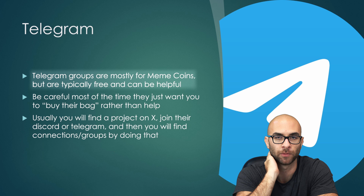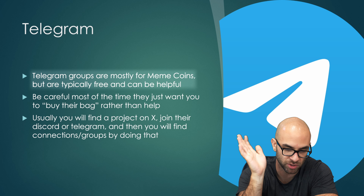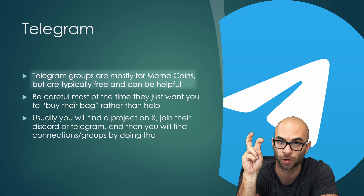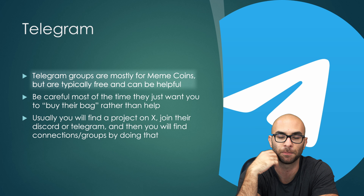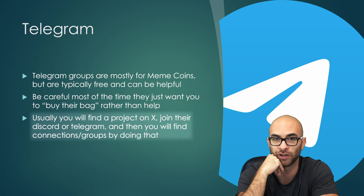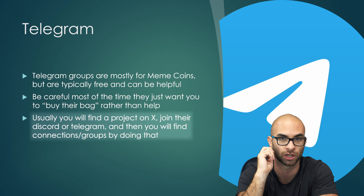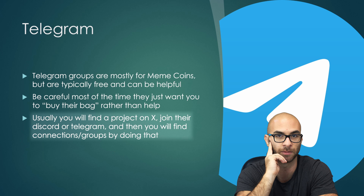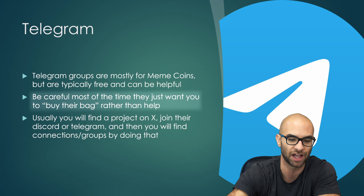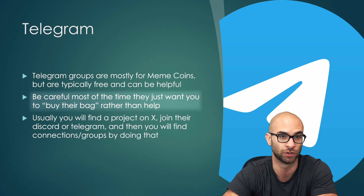Telegram is another social platform people use to keep up to date with different news and releases. Most of the time these Telegram groups are for shit coins or meme coins, but they can be helpful and it's a great way to network. I would join Telegrams for new meme coins, network in there, talk to a couple of people, and they might put you into some sort of shill group. Just be aware that a lot of them are just trying to dump their bag on you, so don't buy anything you see — do your own research.